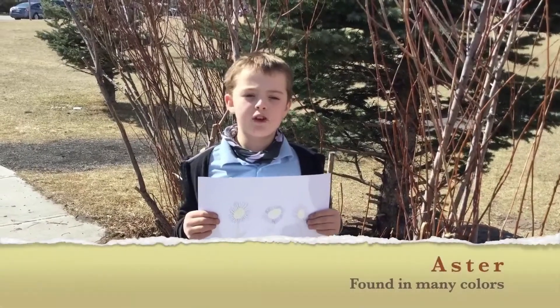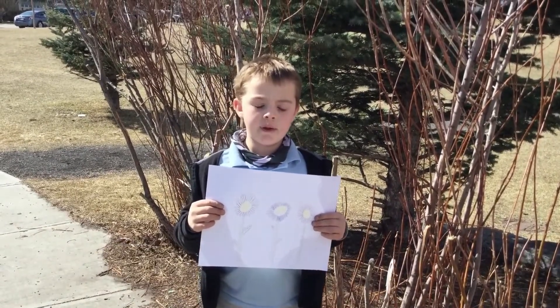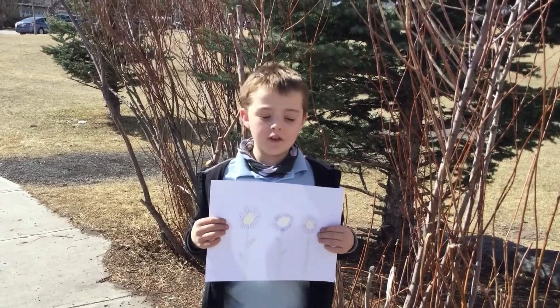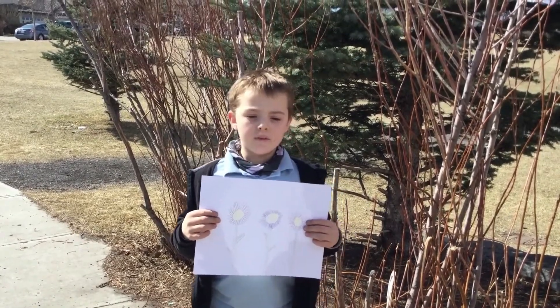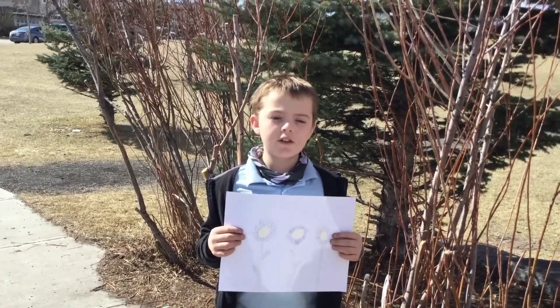Asters can be found on the roadside. These daisy-like flowers have big green leafy branches. Asters come in many different colors such as blue, white, pink, and purple. Asters bloom in the fall to give bees and butterflies nectar.